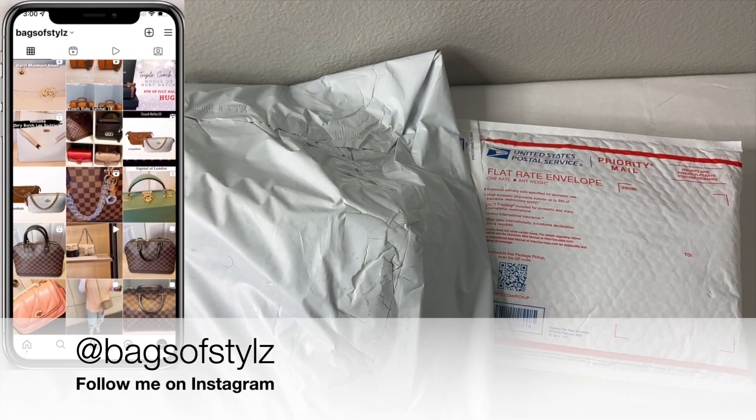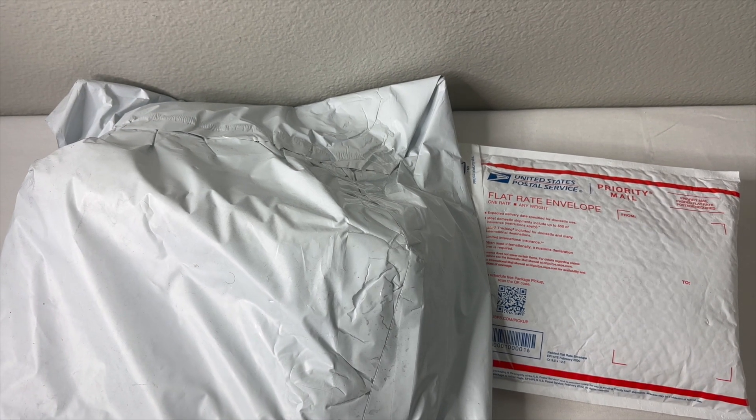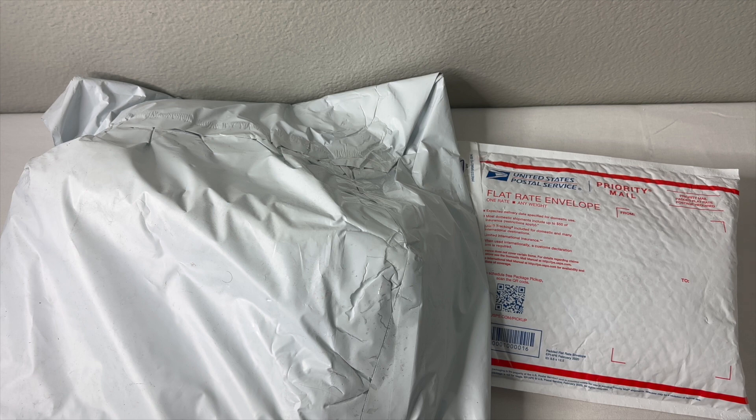Hello everybody, welcome back to my channel. This is Ayesha from Bags of Style. We have another unboxing — honestly with these unboxings I really don't know what's in them. Like I told you guys on my last video, I did state that I had purchased a lot of stuff from Bag with Culture, which is the platform I use to buy a lot of either pre-loved or brand new items. I wanted to make it a surprise unboxing because it will be a surprise to me too.